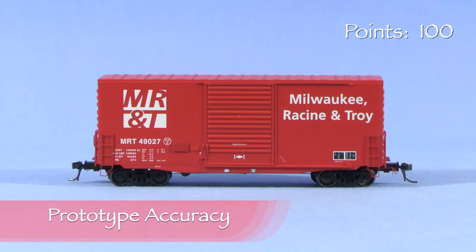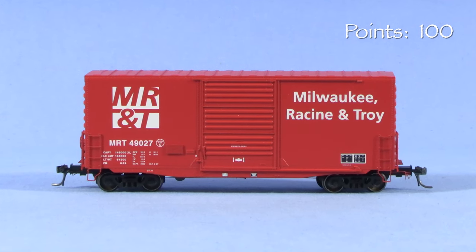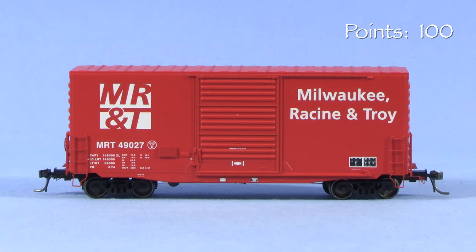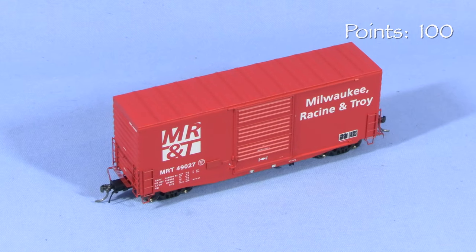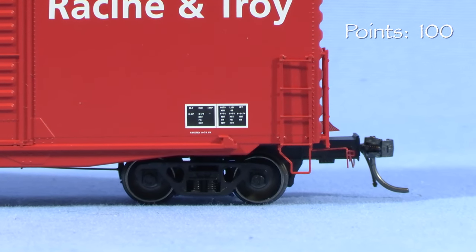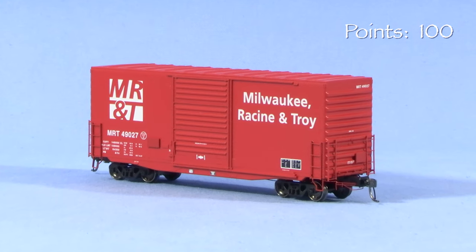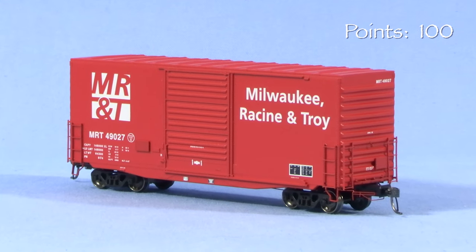The Milwaukee Racine and Troy is a fictitious railroad modeled by the staff at Kalmbach Publishing. Obviously, there isn't much to say about prototype accuracy with regard to a freelance boxcar — one of the beauties of freelancing a fictitious railroad is that no one can tell you it's wrong. The boxcar certainly looks plausible, though. It has all of the stenciling, cotz panels, and other details that make it look typical and like something that could exist. It's the kind of car that could be sitting in a yard in the middle of a bunch of other prototype-based cars and would look right at home.